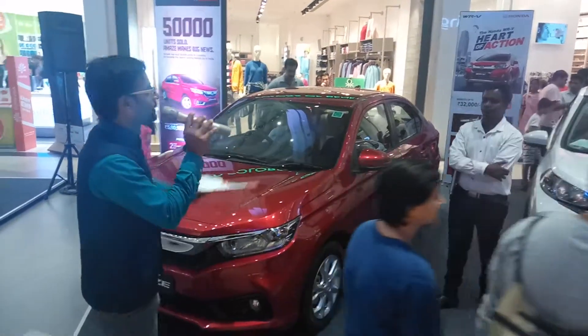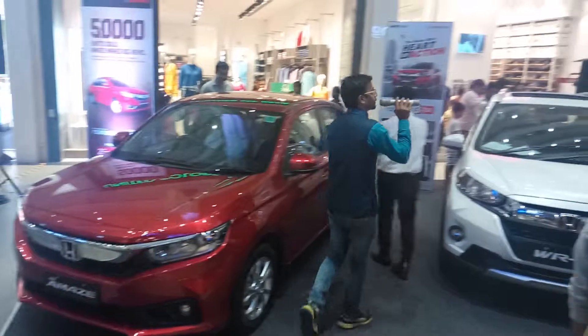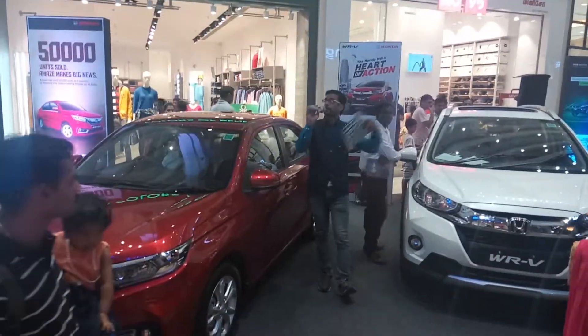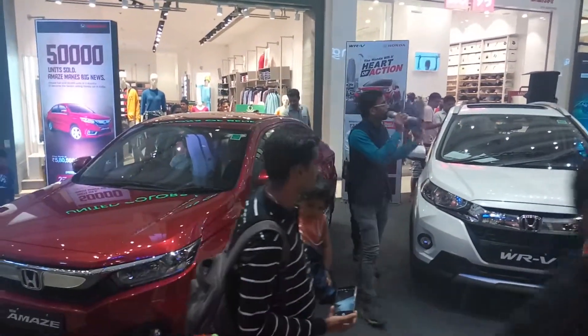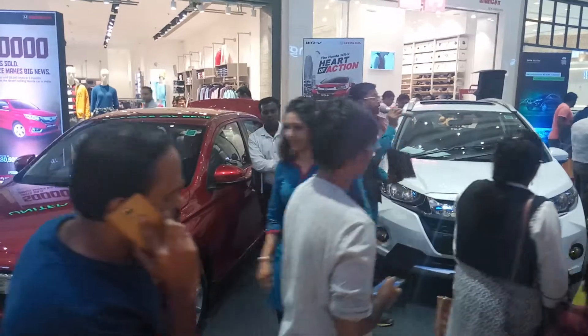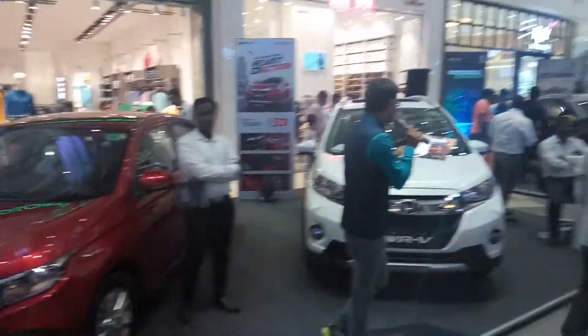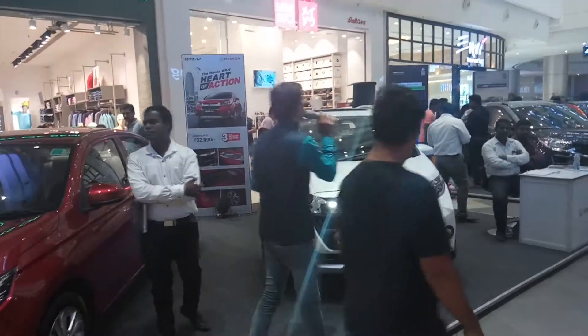I feel really very proud to stand next to the Honda Amaze. If you'd like to know more details about these Honda cars on display, or any other models like the BRV, feel free to come over here. We have a corporate offer of up to 8,000 rupees and also an exchange offer of up to 50,000 rupees.